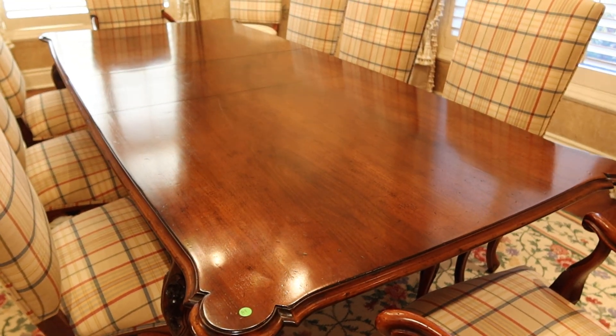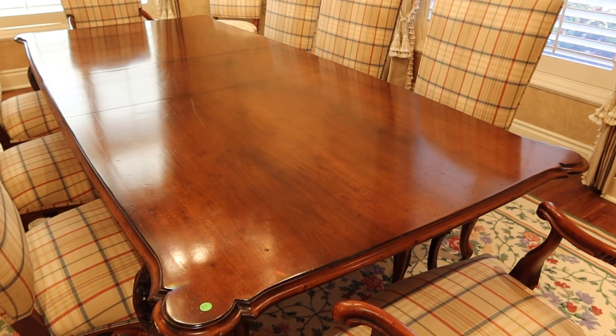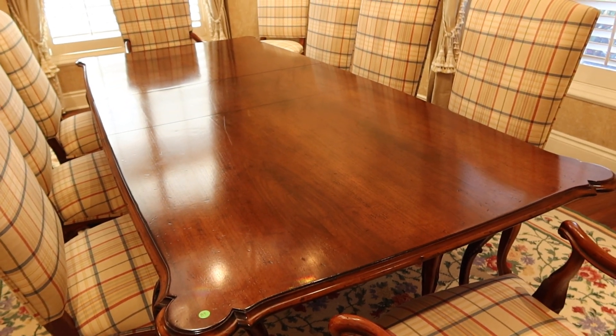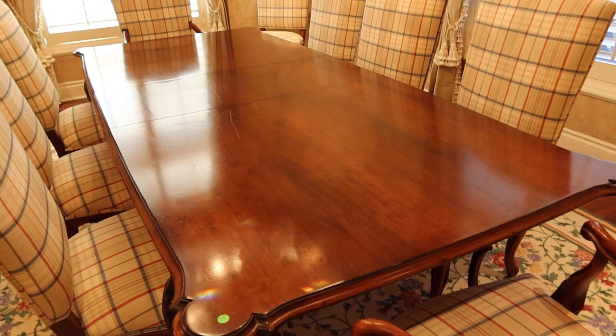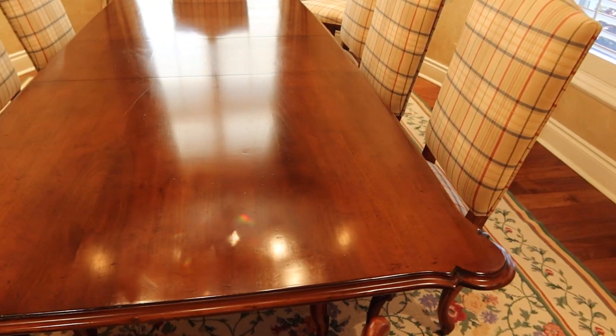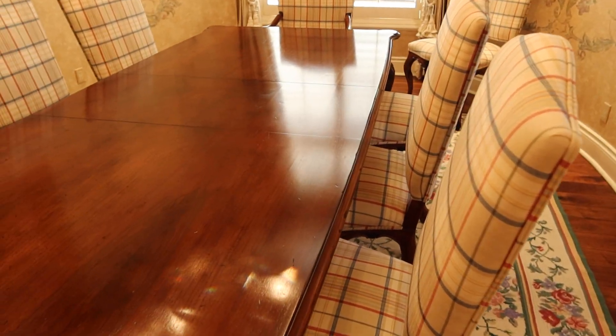This is lot number 89. We believe this is another Francisco Moulin Italian dining table. We're not a hundred percent sure because we couldn't find a tag, but it's consistent with the rest of the furniture. It's got ten chairs, two with arms, eight without arms.